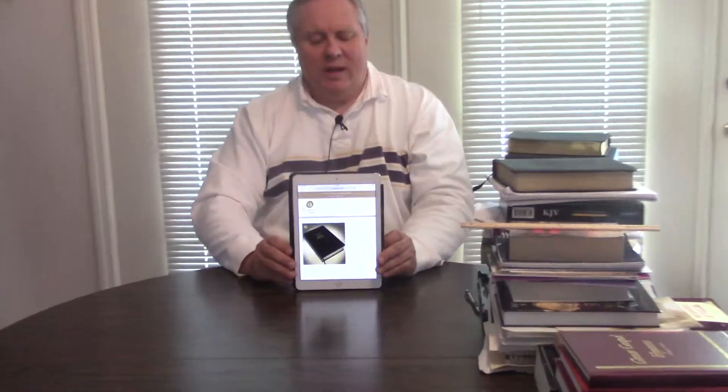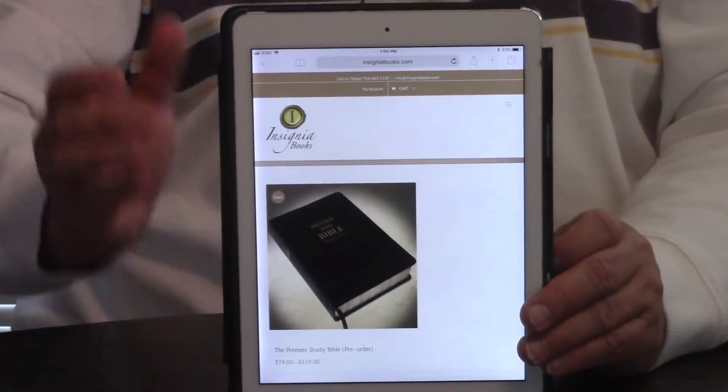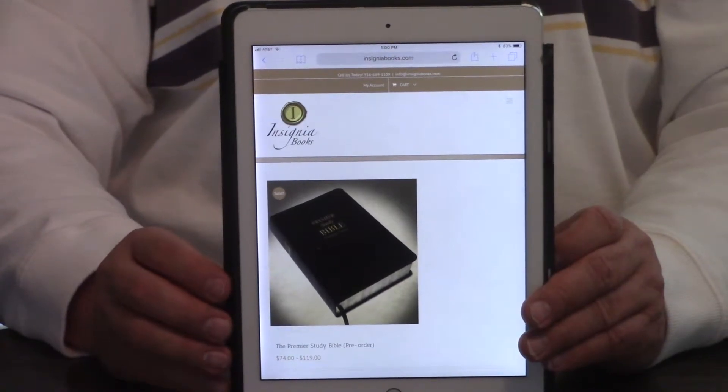Hey, Pastor Steve Waldron. Those of you that have been following the channel, you know we've got a study Bible coming out — the Premier Study Bible.